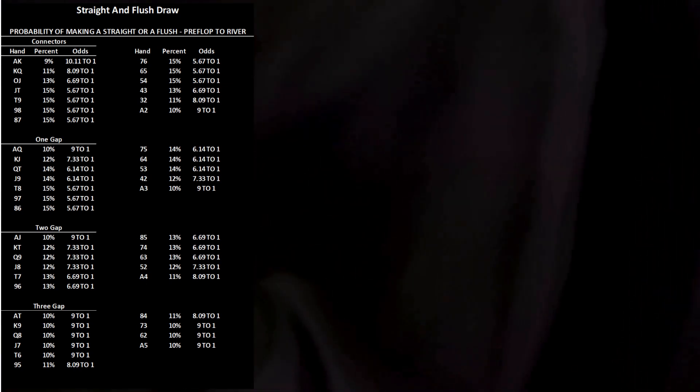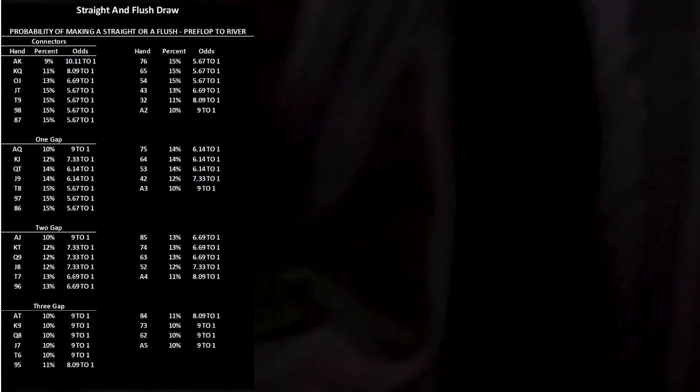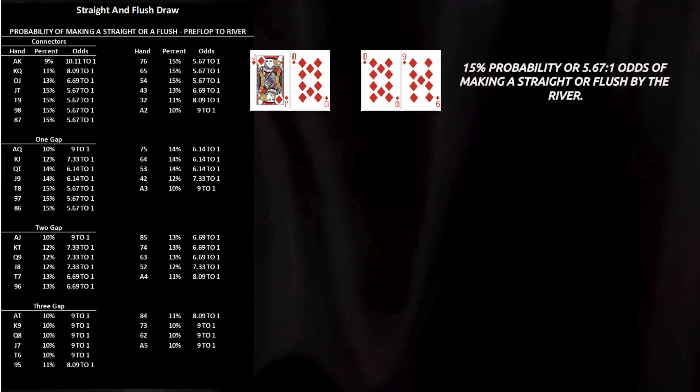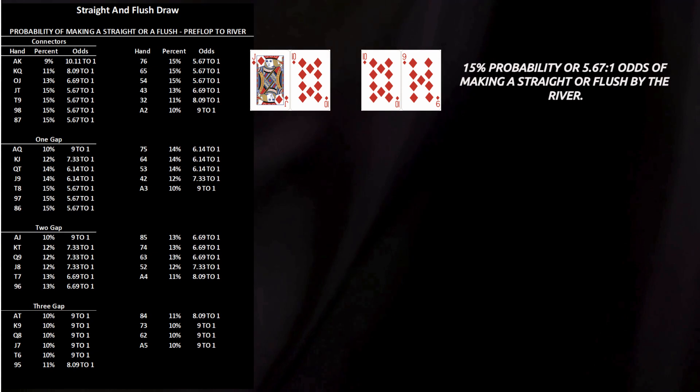When you're holding suited gapped cards, your straight and flush draws overlap less often, you have fewer shared outs, and your true equity drops. Let's start with true suited connectors — hands like Jack-10 or 10-9. With no gaps, these hands have the maximum number of straight combinations — four possible ways to complete a straight — plus the flush potential. Pre-flop to river, that gives you about a 15% probability, or roughly 5.67 to 1 odds, of making either a straight or a flush by showdown. This is the best category. Your draws overlap efficiently, and your equity is at its highest.